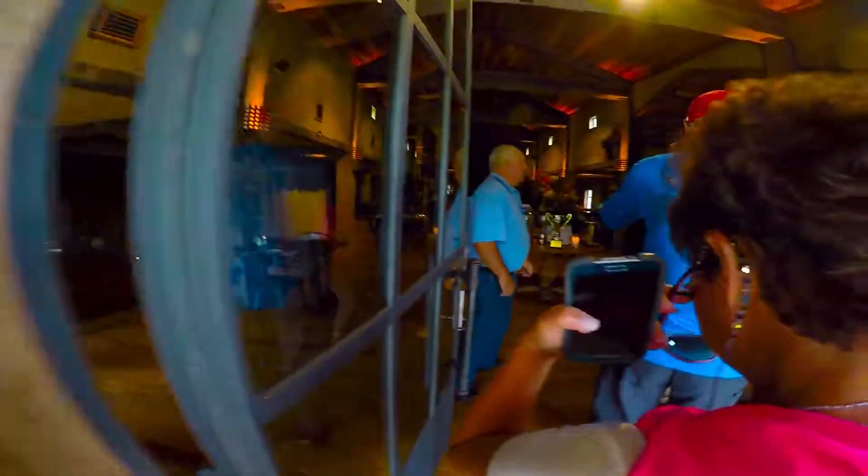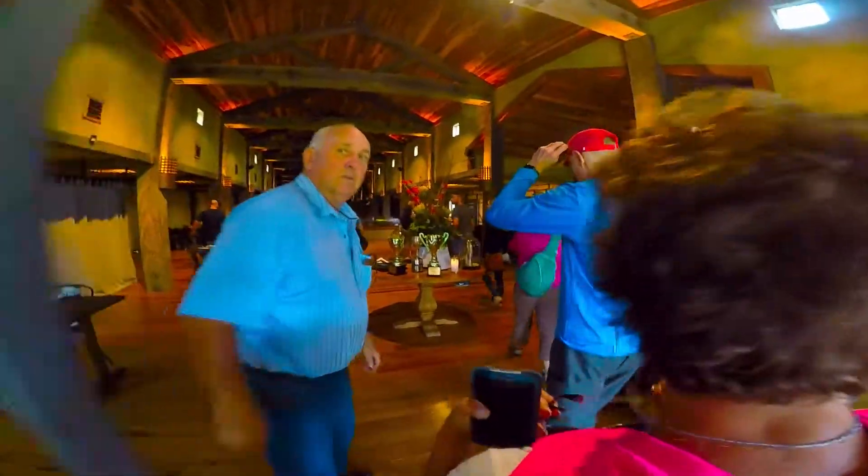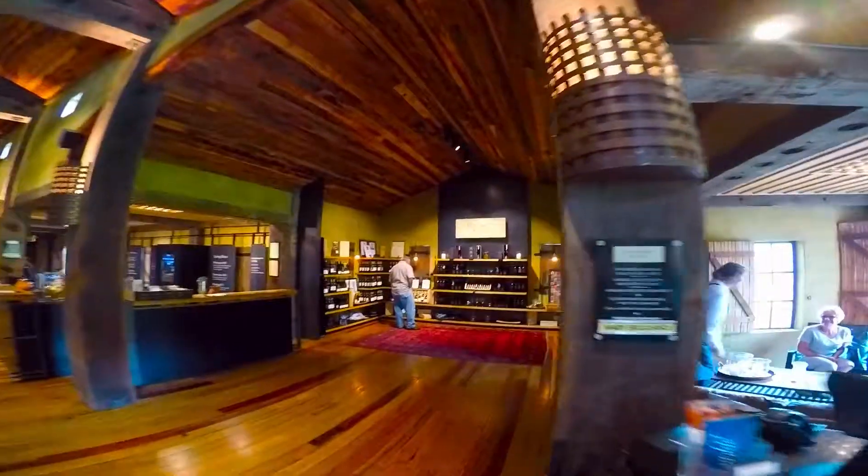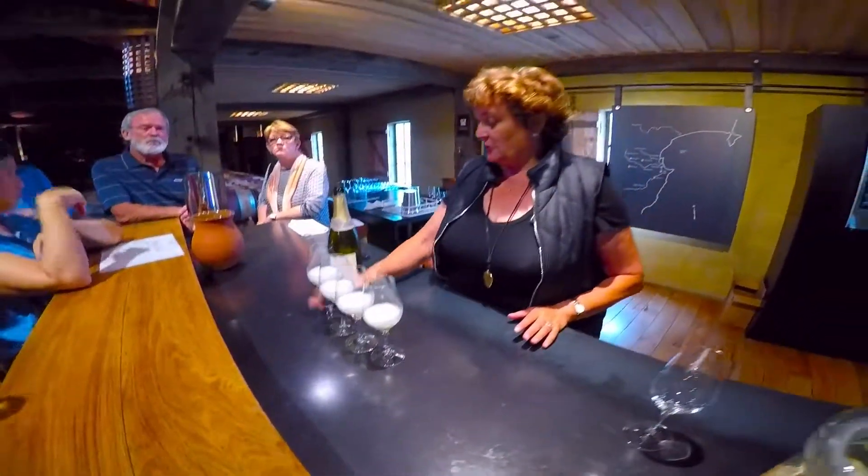Let's taste the wine. I'm not going to be that steady after you leave. The skins are removed quite quickly, so there's no color.